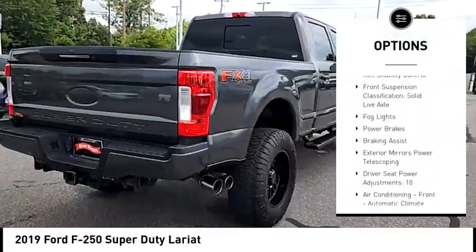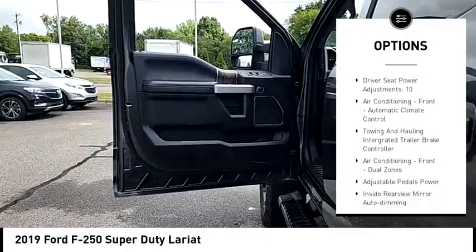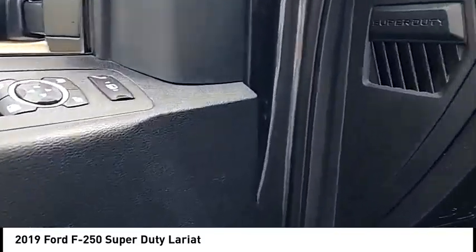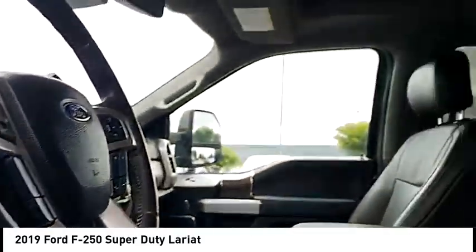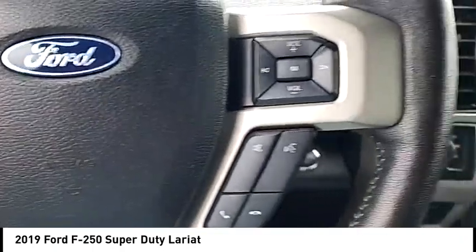Stability control, front suspension type multi-link, roll stability control, front suspension classification solid live axle, fog lights, power brakes, braking assist. This beauty is sure to make you the talk of the neighborhood, so call or drop in for a test drive.